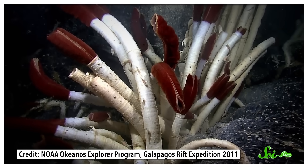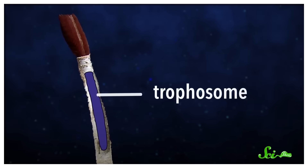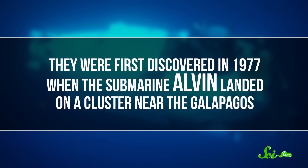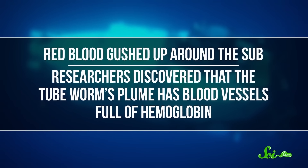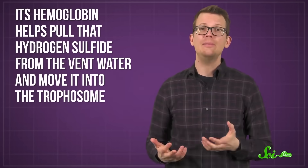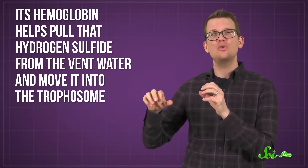Riftia almost looks like a lipstick, with their vivid red plumes and tube-like outer casing. Within, they have a structure called a trophosome, which is like a gut, but with no way in or out. They were first discovered in 1977, when the submarine Alvin accidentally landed on a cluster of them while it was investigating hydrothermal vents near the Galapagos. Red blood gushed up around the sub. The researchers on board later discovered that the tube worm's plume has blood vessels full of hemoglobin. In us mammals, hemoglobin is mainly responsible for transporting oxygen. In Riftia, the tube worm's plume acts like a gill. Its hemoglobin helps pull that hydrogen sulfide from the vent water and move it into the trophosome.